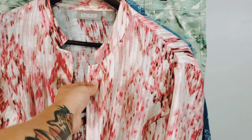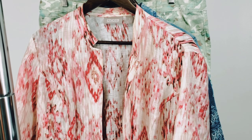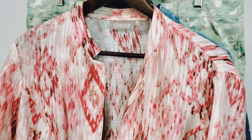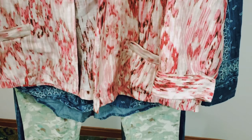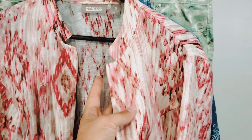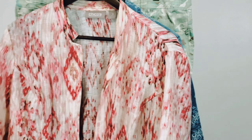Another Chico's item: this is a blazer by Chico's, size 3, which I believe is an extra large — I'd have to check their size chart, but they have vanity sizing. This is a larger size in Chico's. Again, ikat print, interesting colors, and this is actually made out of linen, which is another reason that I picked it up. I'll probably sell this one for between $30 and $35.